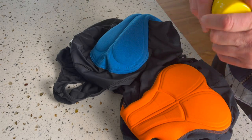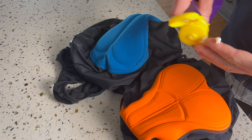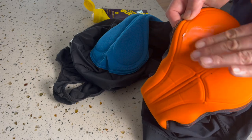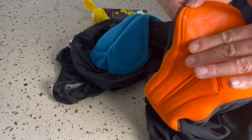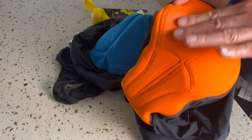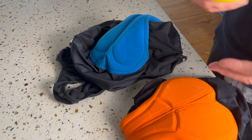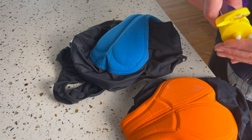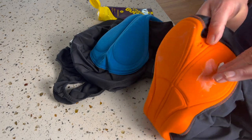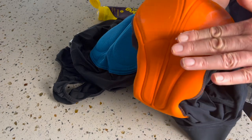Apply chamois cream to the chamois — just a little bit on your finger and rub it into the high-contact areas. I also apply a little bit directly on the skin. Have you ever ridden behind someone who put on way too much chamois cream and it's oozing out of their shorts? Not a good look. I normally take the shorts or bibs right out of the dryer and apply the cream before I put the shorts on.